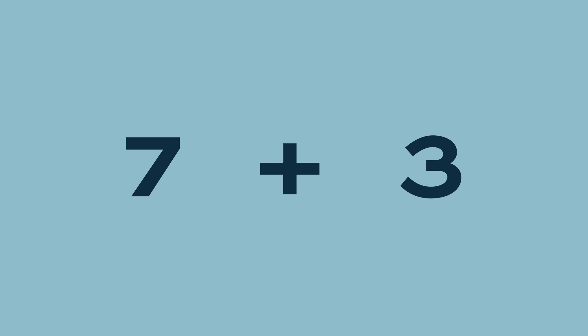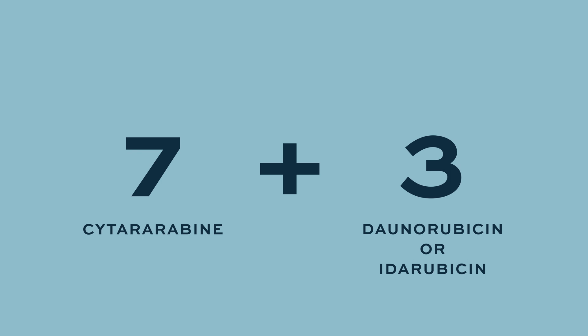The bread-and-butter, longest-standing regimen is called seven-plus-three — a combination of two drugs with different mechanisms. One is called daunorubicin and the other is cytarabine; one is given for three days and the other for seven days, hence the name seven-plus-three. They are both infusional drugs given through an IV, and after those beginning days patients will be in the hospital for monitoring, usually for several weeks afterwards.